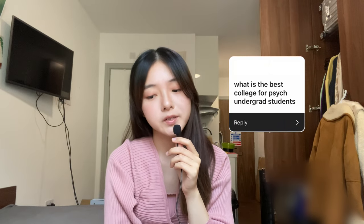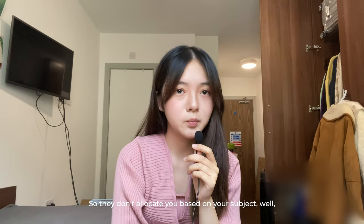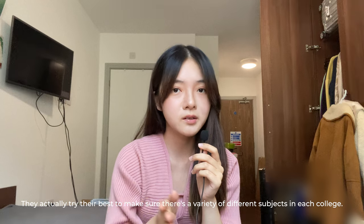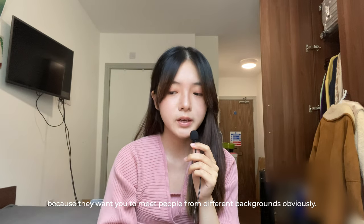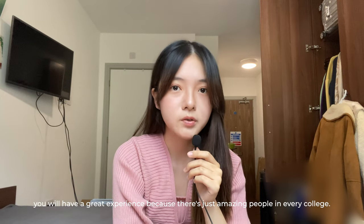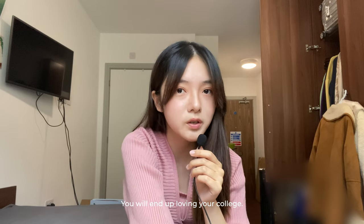The next question is: what is the best college for psychology undergrad students? That's a great question because it actually shows a misconception about colleges at Durham — they don't allocate you based on your subject. They actually try their best to make sure there's a variety of different subjects in each college, because they want you to meet people from different backgrounds. So there's no best college. No matter which college you end up in, you will have a great experience because there are amazing people in every college, so don't be disappointed with whatever you get.